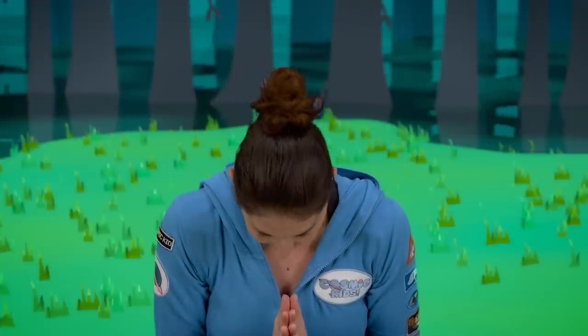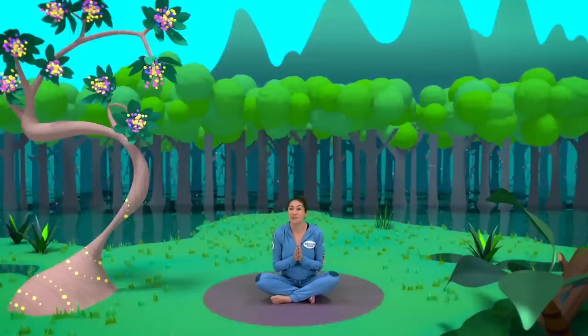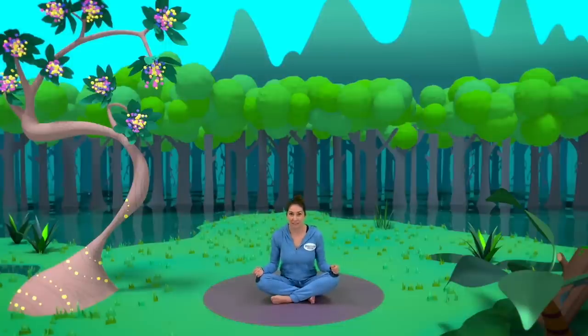Ready? After three. One, two, three. Namaste. There — well done everyone. Thanks for coming on Dodgson the Dodo's adventure. You were great. I hope you had fun and I hope you come back soon for another Cosmic Kids adventure. Bye bye.